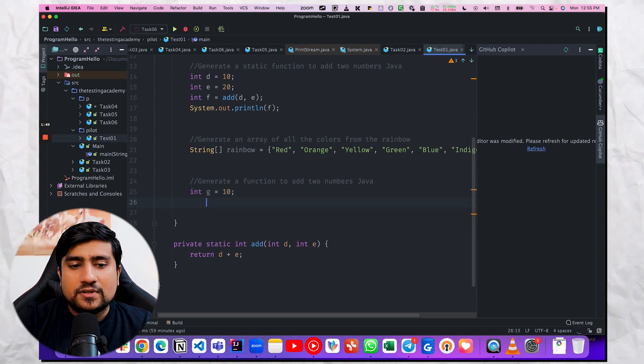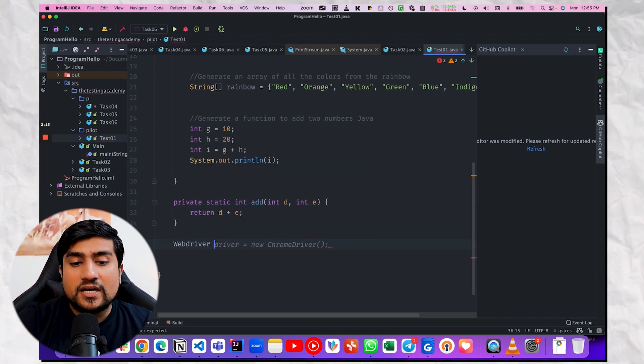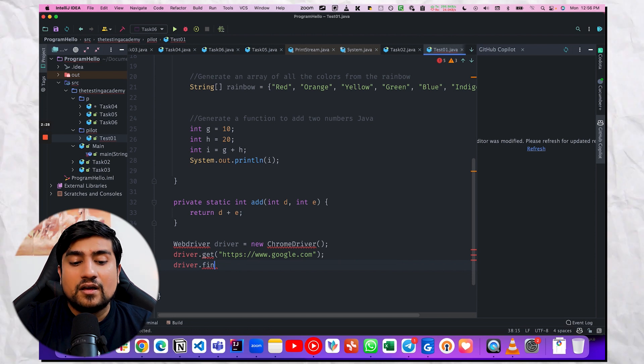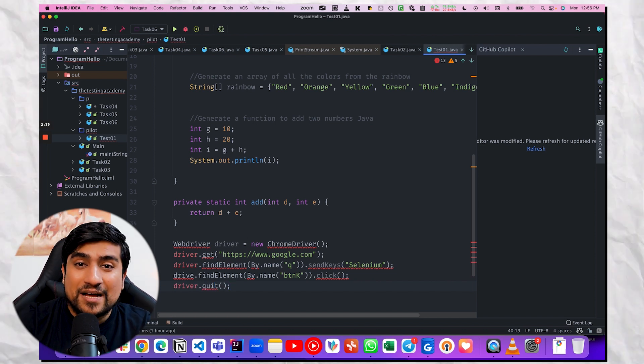For example, if I do tab, tab — tab three numbers — it is now telling me, okay, do it for two numbers directly. It has not created a full function, but it has given you the simple way to do it. This is where GitHub Copilot is amazing. It has been helping me a lot in improving my coding. For example, suppose in future I'm working with WebDriver where Selenium is used — if I'm writing WebDriver, it automatically suggests ChromeDriver. It is suggesting find element automatically. I'm not doing anything — if I want to search something, it is telling me you have to click this button, then dot quit, automatically. I'm just doing tab, tab, tab and it is doing it for me. This is where it is helpful.